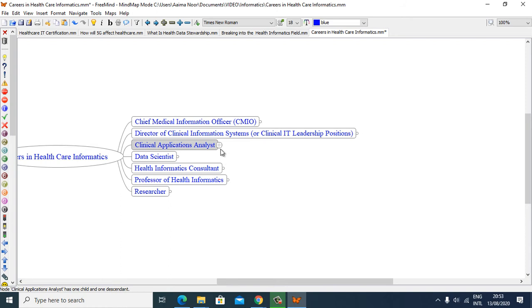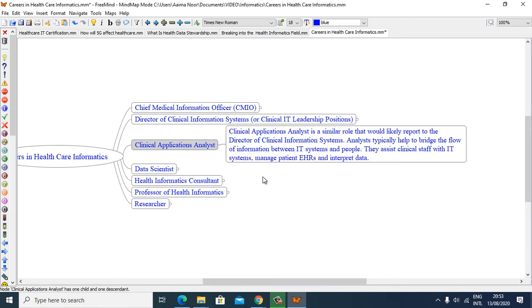A Clinical Applications Analyst has a similar role that would likely report to the Director of Clinical Information System. Analysts typically help to bridge the flow of information between IT systems and people. They assist clinical staff with IT systems, manage patient electronic health records, and interpret data.